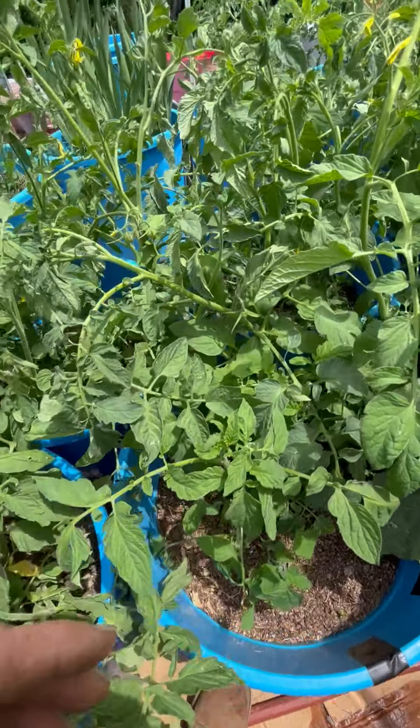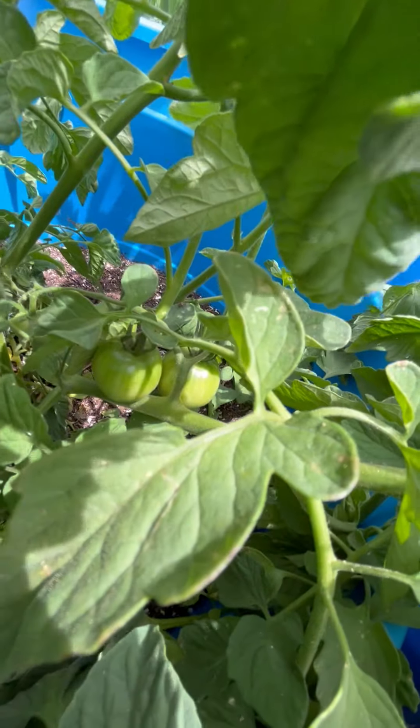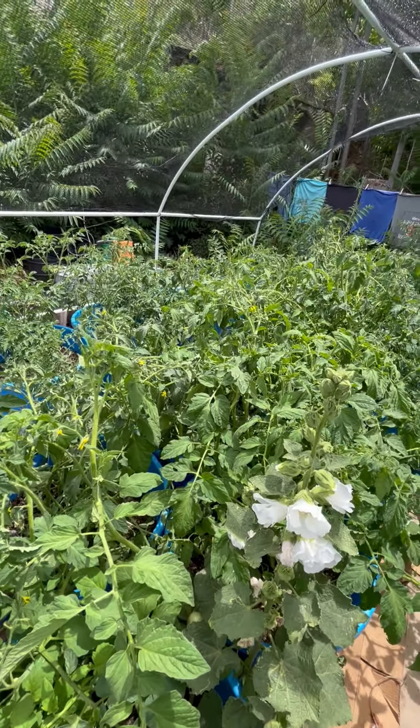I actually ate a little 4th of July tomato this morning, and there are some more little green ones. It was pretty tasty. It was not the first fruit to get ripe — that one disappeared before it was totally ripe.